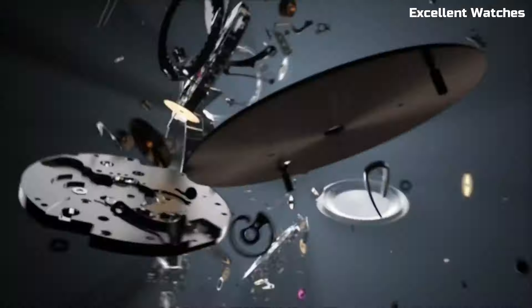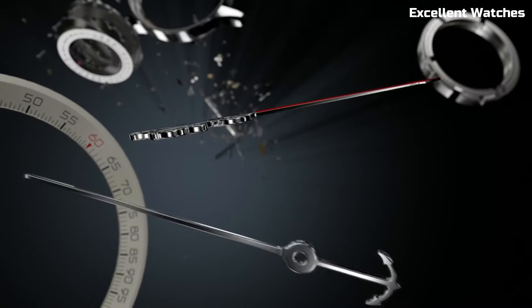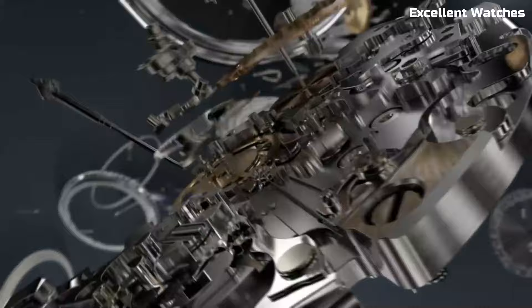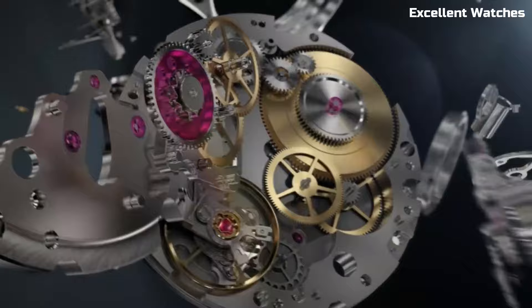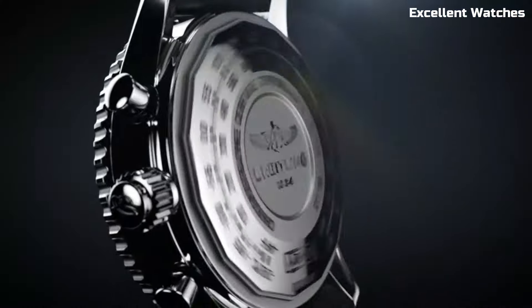The watch's iconic slide rule bezel and busy dial design pay homage to its aviation roots. Powered by a precise automatic movement, it ensures impeccable timekeeping. The Navitimer Rattrapante is more than a watch — it's a symbol of technical prowess and functionality, making it a cherished timepiece for connoisseurs and pilots alike.